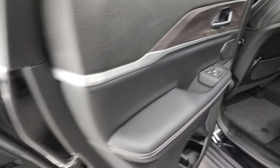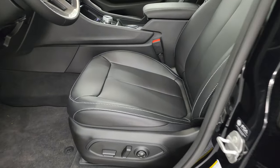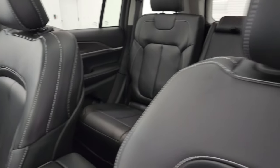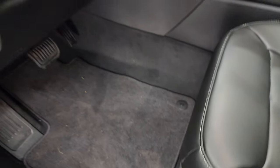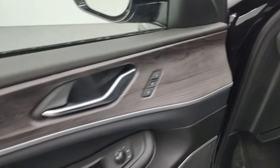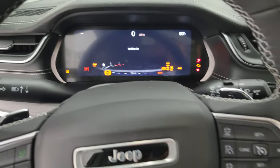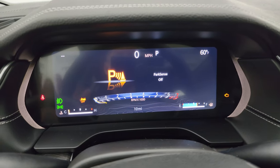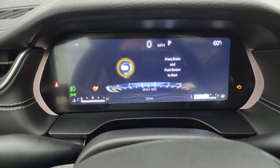Up front you get the capri leatherette seats — both heated and power — with titanium stitching. The power driver's seat has lumbar support and factory floor mats. You get auto headlamps, the dark wood grain trim on the dash flowing nicely into the door, power windows, locks, and mirrors. You also get the Alpine premium sound system with the subwoofer in back, noted on the window sticker as a $1,775 option. The 12-inch instrument cluster is very nice with a lot of information, digital speedometer, and outside temperature display.